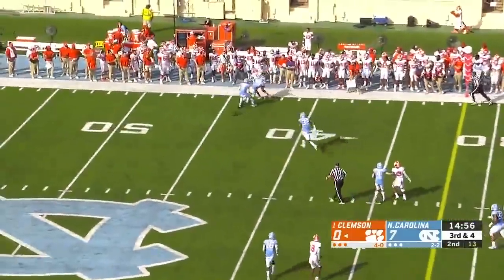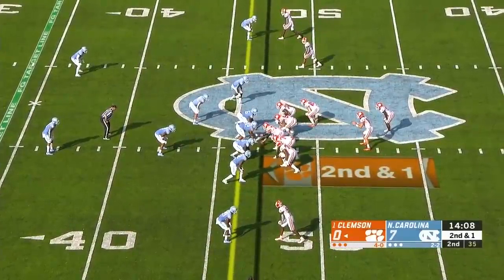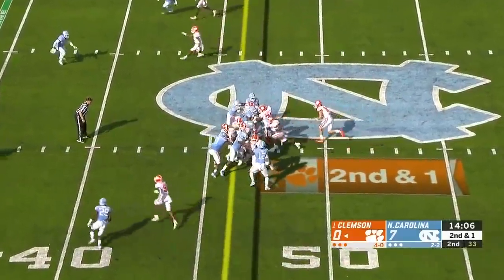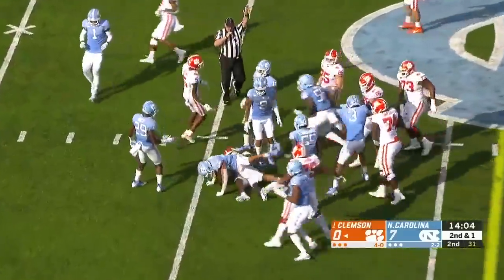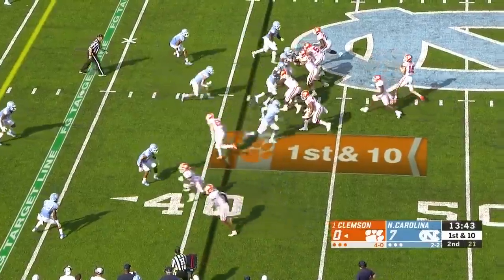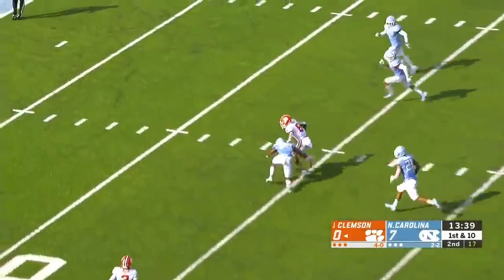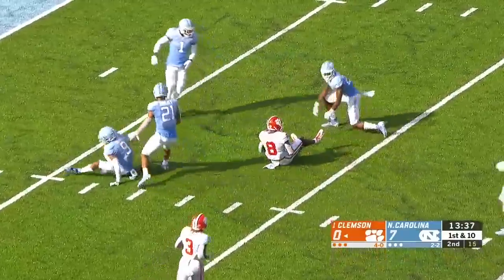Lawrence on third down — a back shoulder fade that's on target to Higgins. Well, didn't see that one coming. Clemson down 7-0, the number one team in the country. They pick up the first down on second and short with Travis Etienne. This coverage is tough to handle for North Carolina right now.